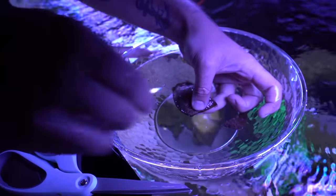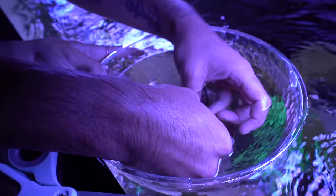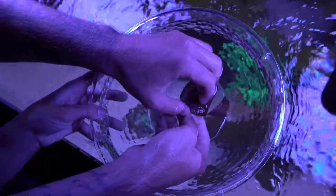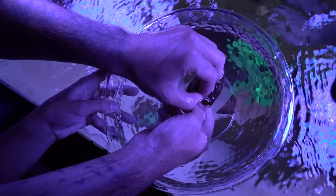Cut it like that. And now what you do is you actually split the egg — all you're doing is helping the shark come out. So we just split the egg like this.